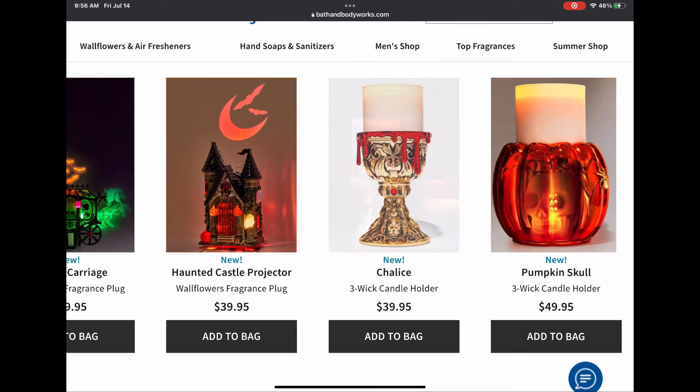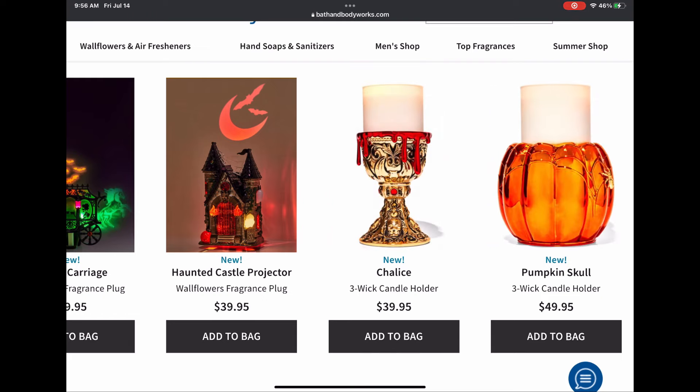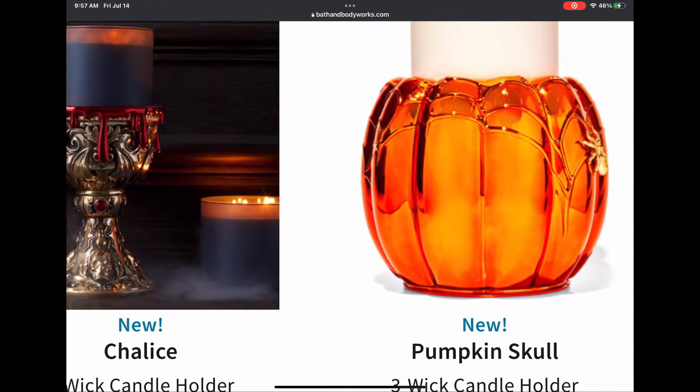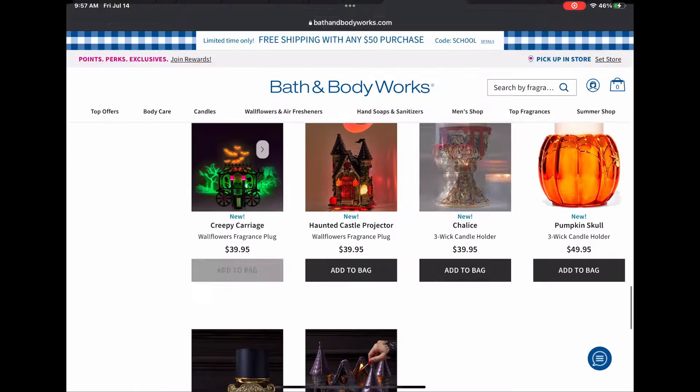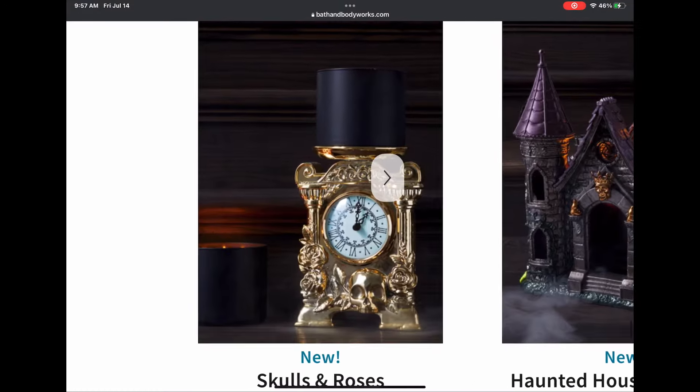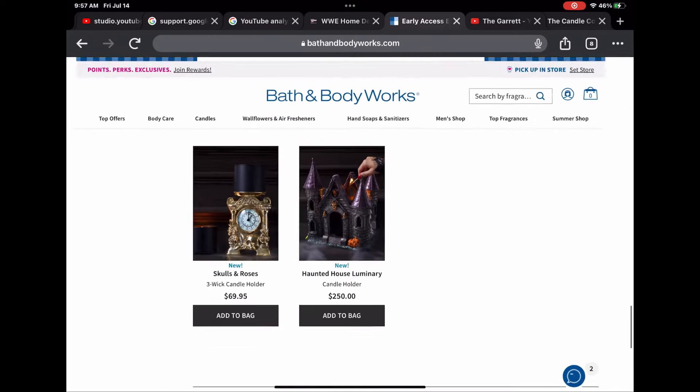It is just so stunning. We have the pumpkin skull — it's a pumpkin that lights up with a skull inside — and a little spider on the corner. The last two items: the skull and roses, a gold candle holder kind of like the mouse clock holder.